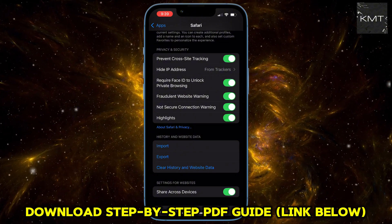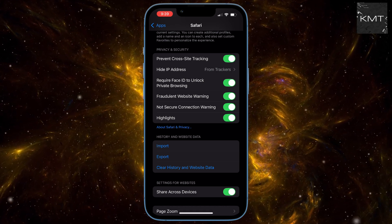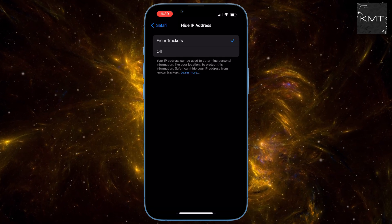Setting number two: Hide IP Address from Trackers. Think of your IP address as your unique digital fingerprint and approximate location. Tap this and select 'From Trackers.'